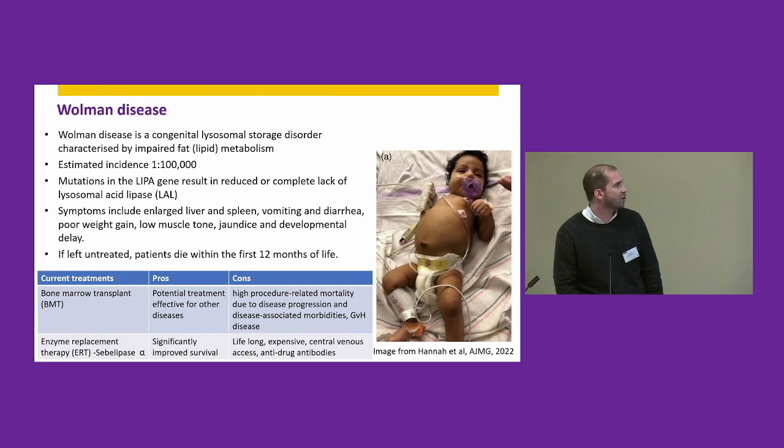Historically, bone marrow transplant has been given as a treatment option with the hope that donor-derived leukocytes could provide some functional LAL enzyme to these patients. However, this treatment option has a very high mortality rate due to the fact that the patients are very poorly during the transplant procedure and don't tolerate the conditioning regime very well.